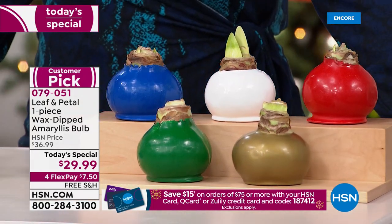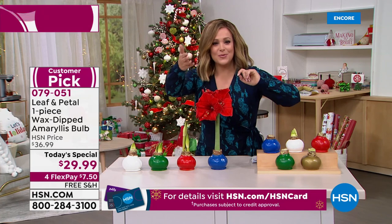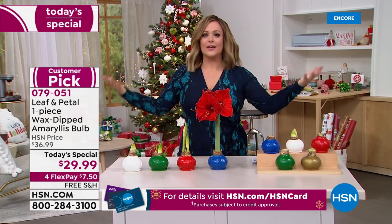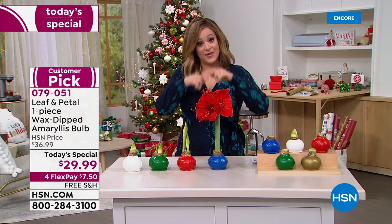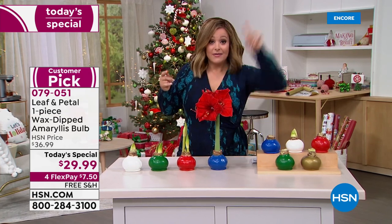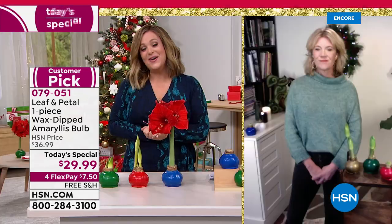At $29.99 with free shipping and handling — for less than eight dollars — you're getting this home. How much do you pay for flowers? You pay $50, $60, $70, $100. You send somebody flowers, they love them, and then three to four days they're dead. You're going to enjoy this the entire holiday season, and when the year is over you can take the wax off, plant it in a pot, and the following year it will bloom again.